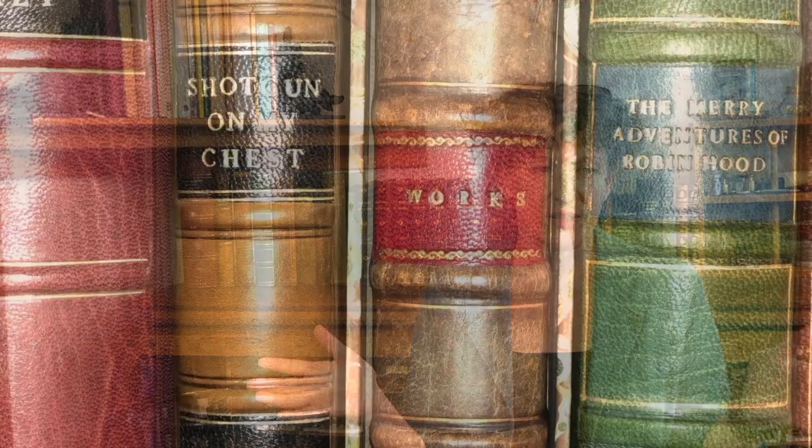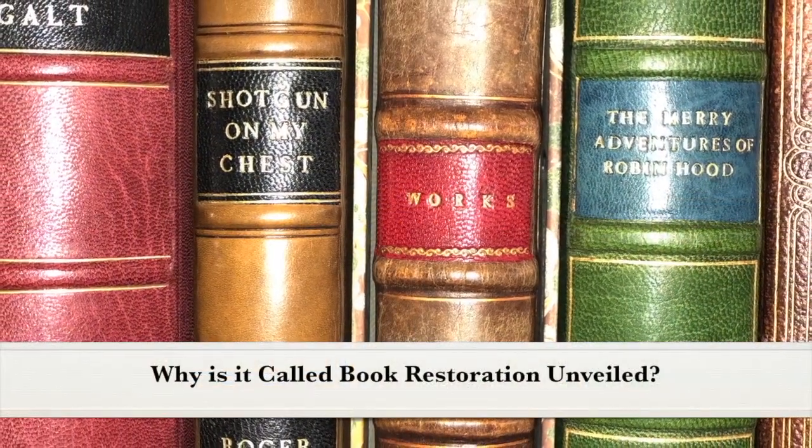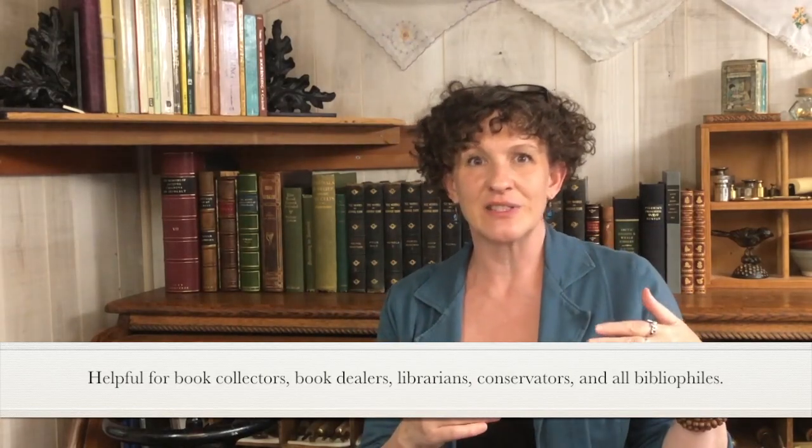Hi, I'm Sophia Bogle. I wrote Book Restoration Unveiled. It's a guidebook for book collectors to the world of restoration. It just occurred to me that I'm doing this thing that's kind of invisible, and so I wanted to lift the veil.